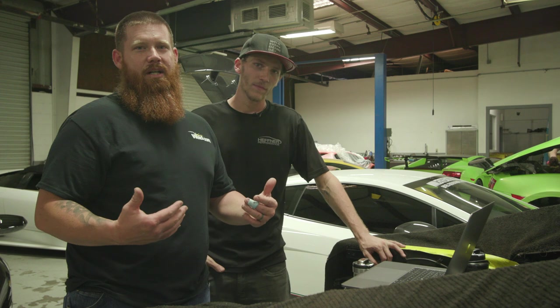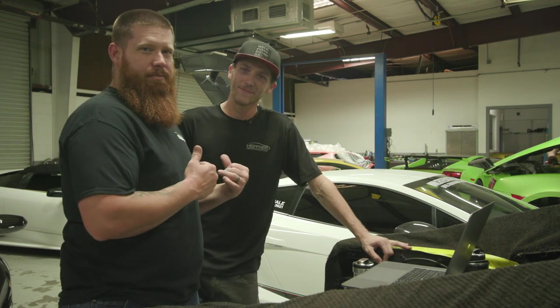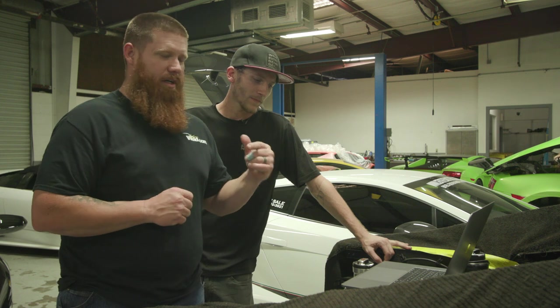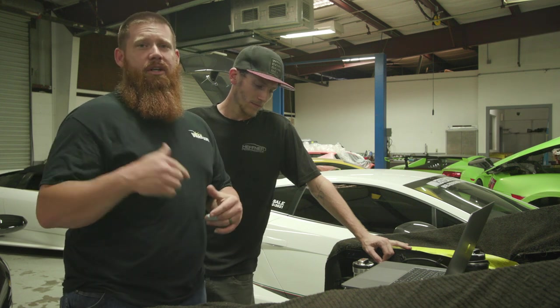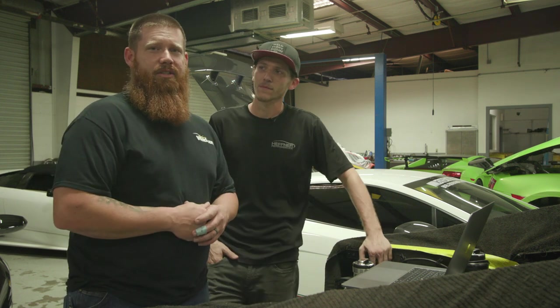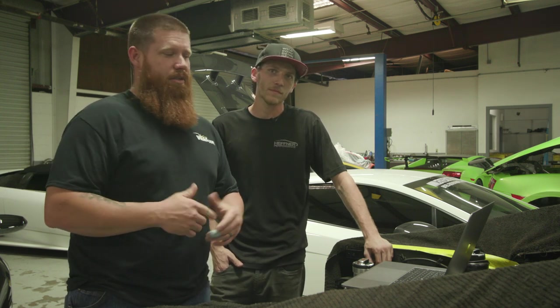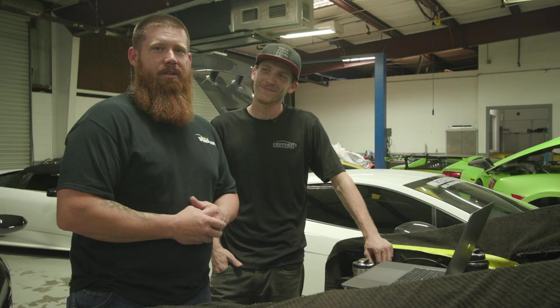Alright guys, this concludes this segment of HelpMeWeld.com. Thanks for tuning in, and thanks to Jeff for being a guest star. Make sure if you guys want to join us and be a part of this, use hashtag HelpMeWeld.com on Instagram, as well as tune into our Facebook group and post up there. Until next time, make every weld better than your last.